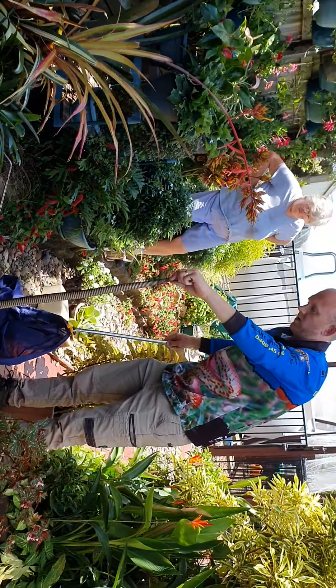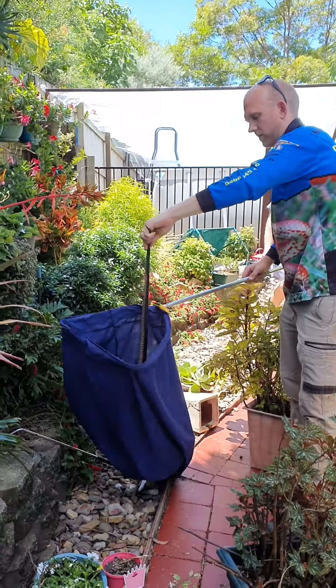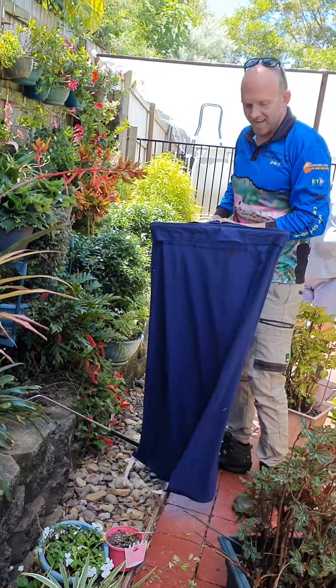Just stay where you are, I'm just going to bag him up now. Here we go. You just made my day — that had it, oh good.